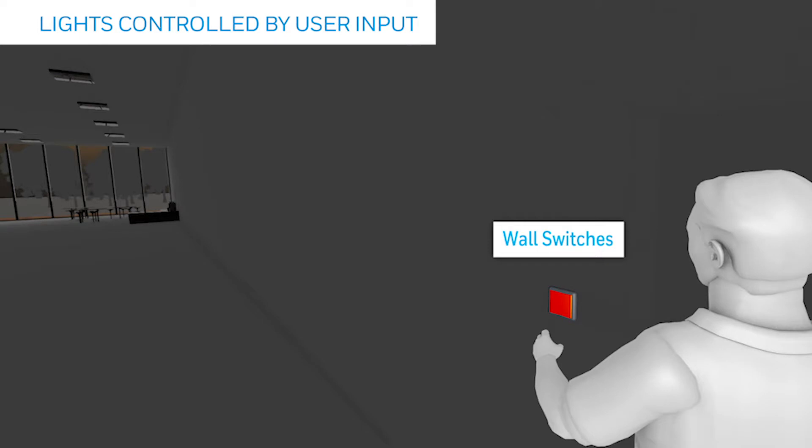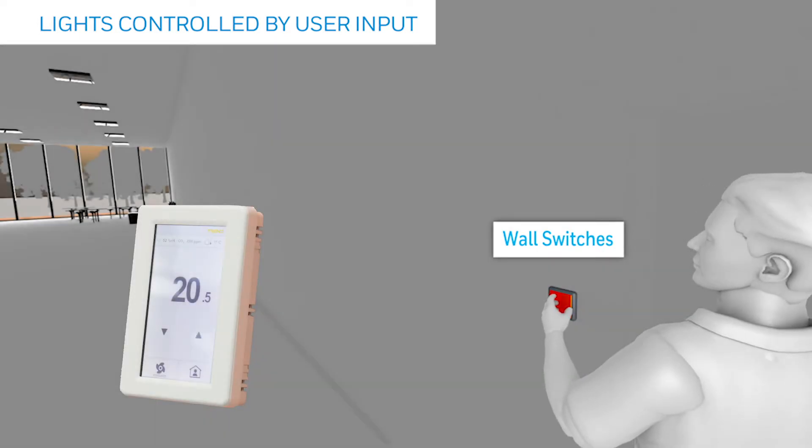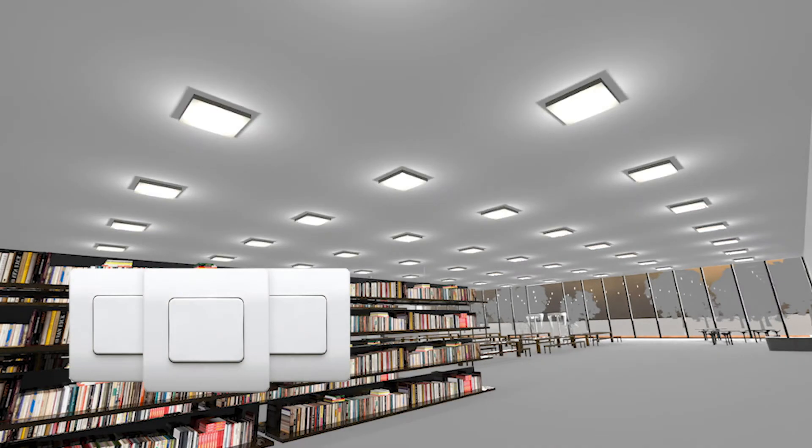Alternatively, the lights can also be controlled locally by manual user input. With one common HMI, control heating and lighting through a single room unit. Bluetooth switches can be located on any surface and relocated should the space change, without any changes to wiring.